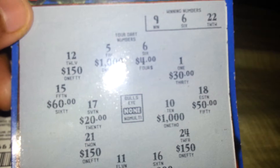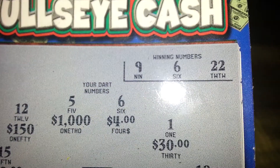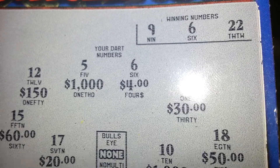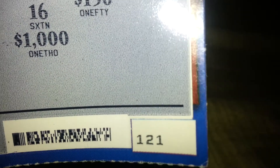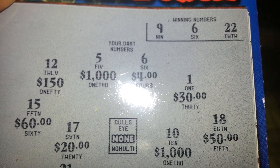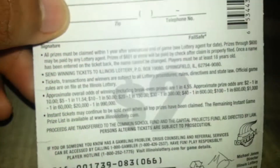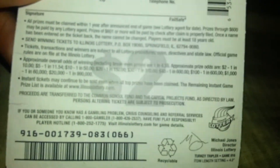Here's the ticket — you match your numbers with any of the winning numbers right here. I got a six and six, so that's four dollars. This is ticket number 121. Six and six — just four dollars. The rest of these are not winners.